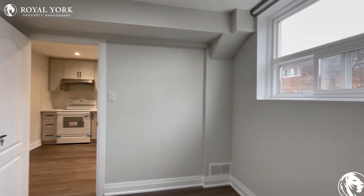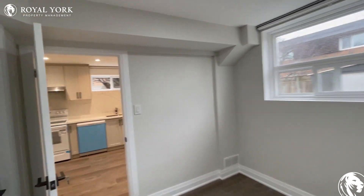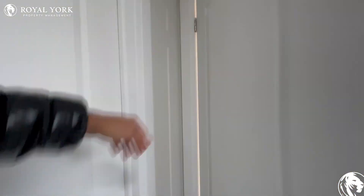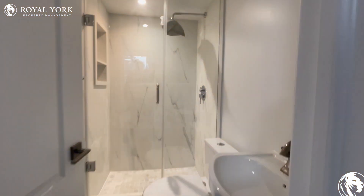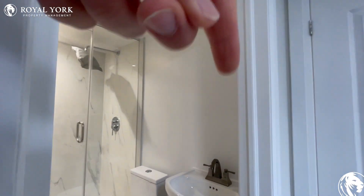Tons of natural light pouring in, and then you have your primary ensuite with a stand-up shower stall, a rain shower head, and an updated vanity — there will be a mirror going in there as well.